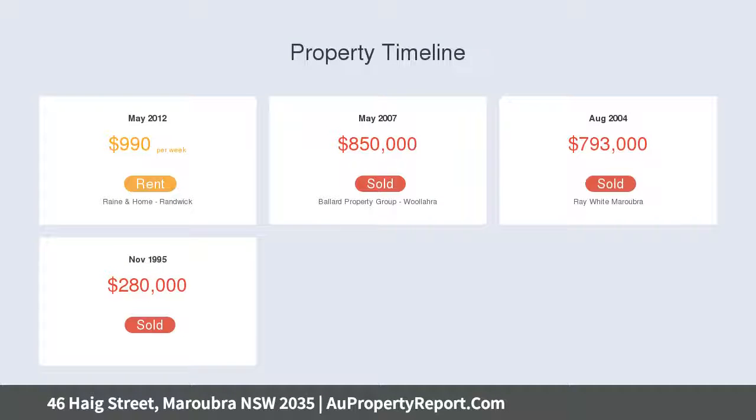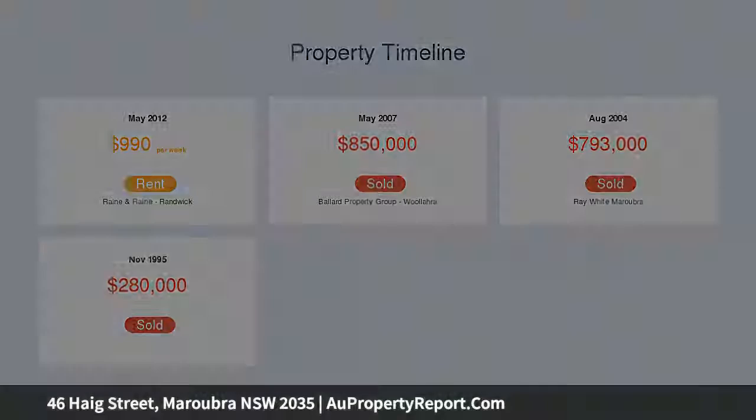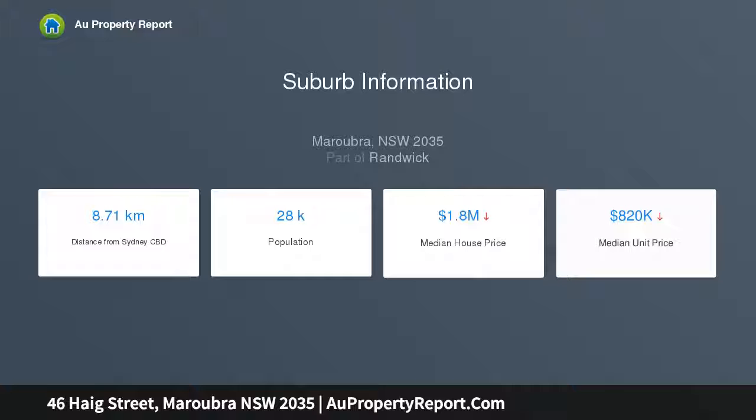A wraparound deck creates a seamless extension of the living space, while the landscaped garden features an in-ground trampoline, treehouse, and level lawn offering plentiful space for relaxing, entertaining, and playing in the sunshine.